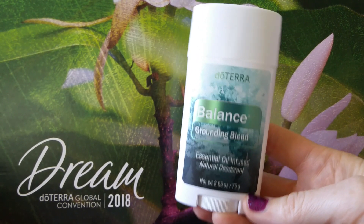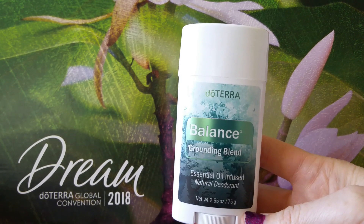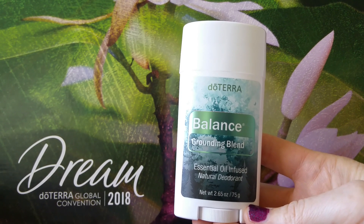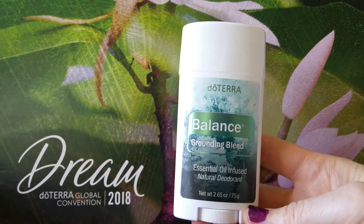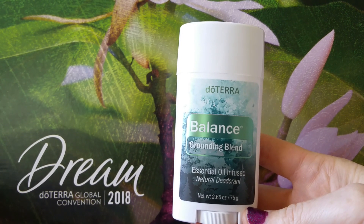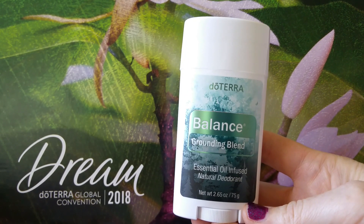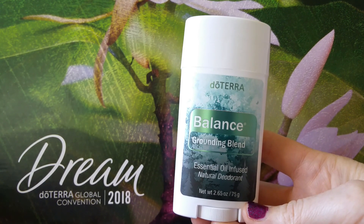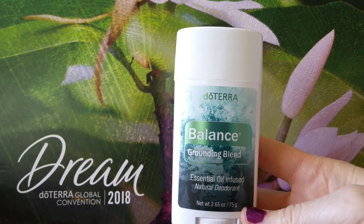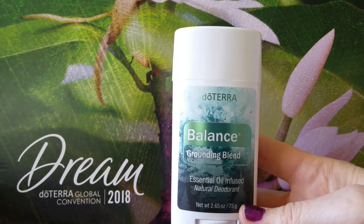This deodorant is aluminum free, which is a huge deal — especially for women. We have 20 lymph nodes in our armpits and they carry harmful substances out of our body, so we want to know what we're putting in this area. This has no aluminum, no talc, no parabens, none of that fake stuff. And if you go by the EWG score, it's a one. So it is excellent for everyone.